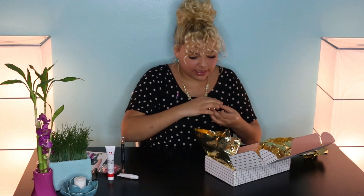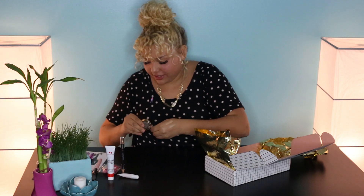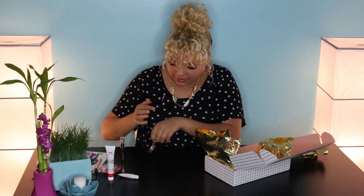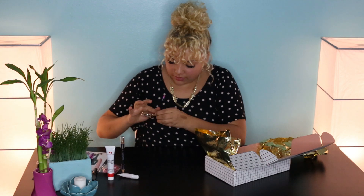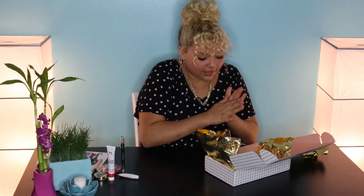And this is a Milani eyeshadow — it's like this purple color. I want to open it to show you guys, let's swatch it. I have one other Milani eyeshadow. It's so pretty in like the crease. That's so cute. I like makeup!